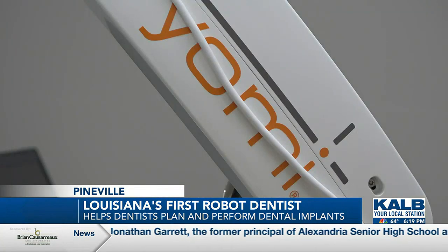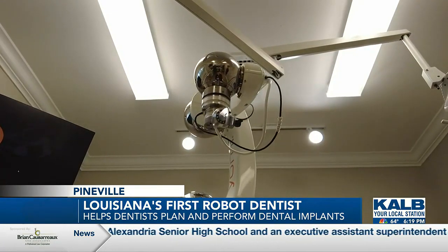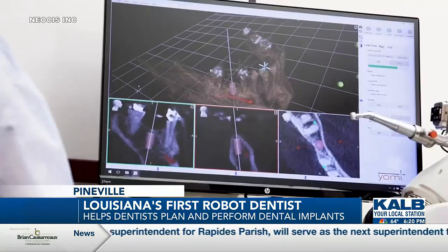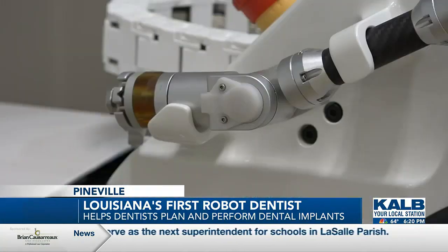I think it's a game-changer. The Yomi robotic dental system is a high-tech robot that helps dentists plan and perform dental implant surgery. It uses mapping and GPS-like software to customize treatments and guides the dentists during surgery to ensure the placement of the implant is as precise and minimally invasive as possible. It allows us to strategically place implants. We can pre-plan it, and by doing so it allows us to be as precise as possible. It leads to a whole lot less post-op pain and quicker recovery for our patients.